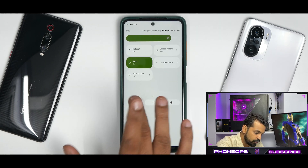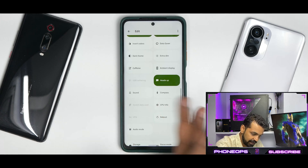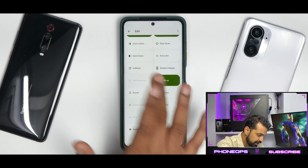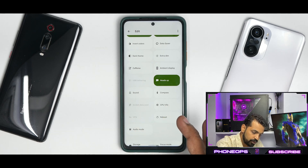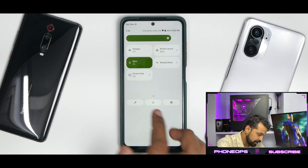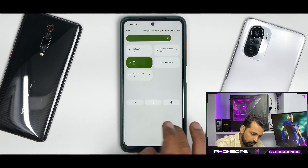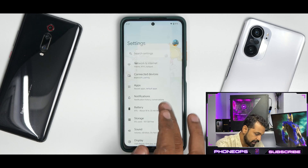If you go further to the edit menu, you will see a few more quick tiles available — ambient display, caffeine, compass, sound, CPU info, reboot, and audio mode. All these features are present and working fine. You do have the advanced reboot menu in Awaken OS, and then you have a shortcut to go to settings as well.